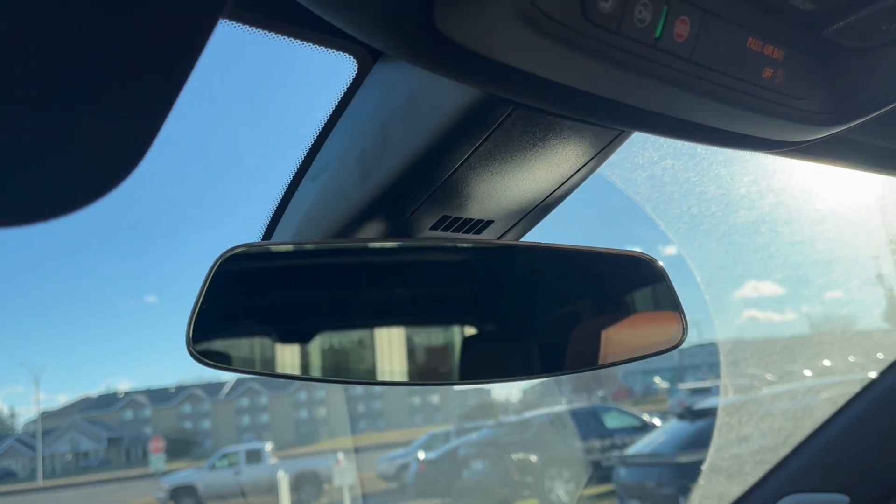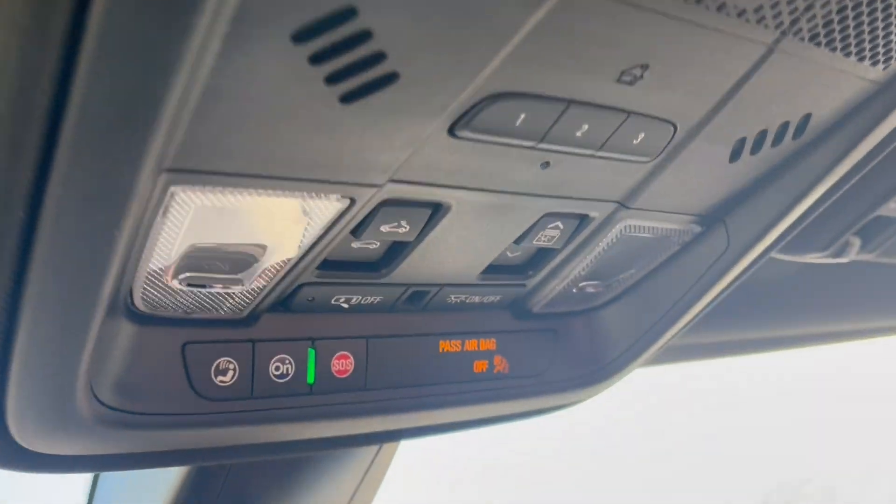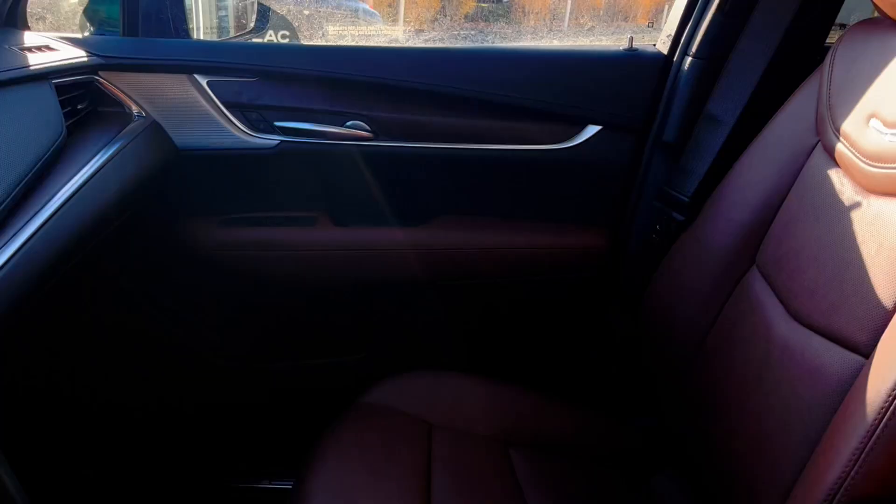Up top is the digital rear view mirror. Above that we have our OnStar SOS with two dome lights, universal garage opener, and the center controls. Here is the sunroof, and here is the other side of the vehicle.